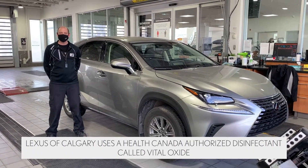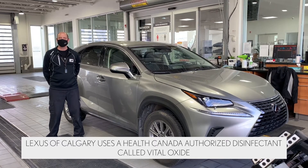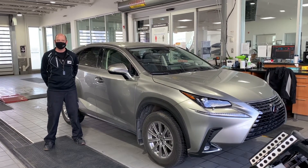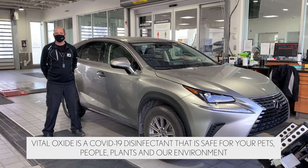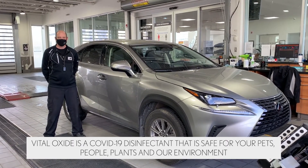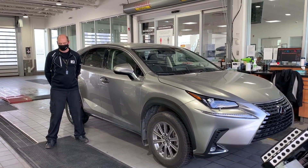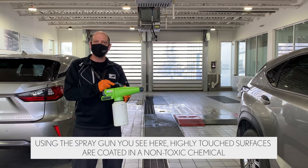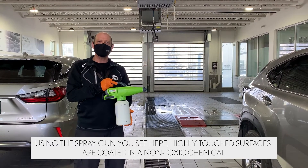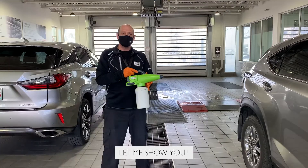Lexus of Calgary uses a health-authorized disinfectant called Vital Oxide. Vital Oxide is a COVID-19 disinfectant but safe for your pets, people, and plants. Using the spray gun you see here, highly touched surfaces are coated with a non-toxic chemical. Let me show you.